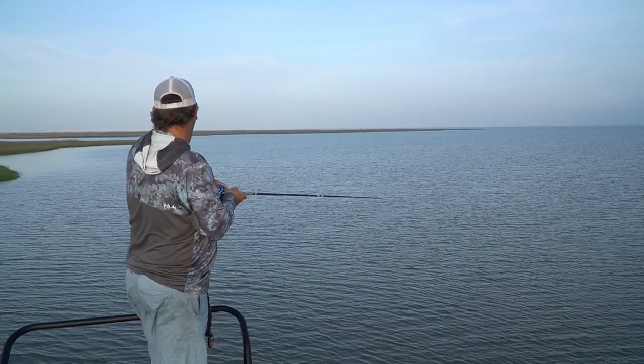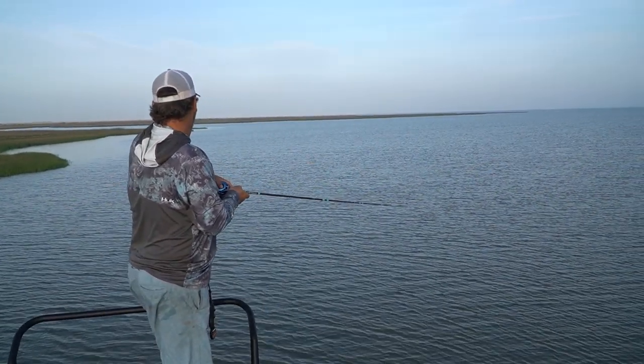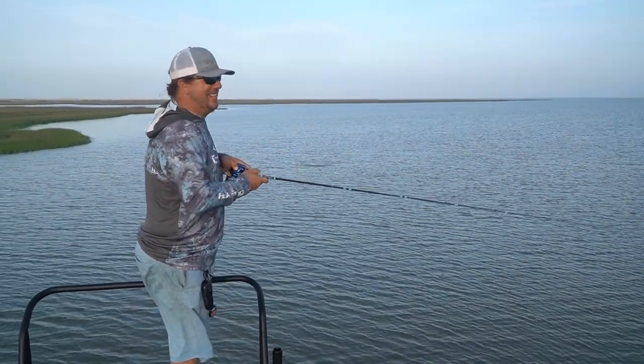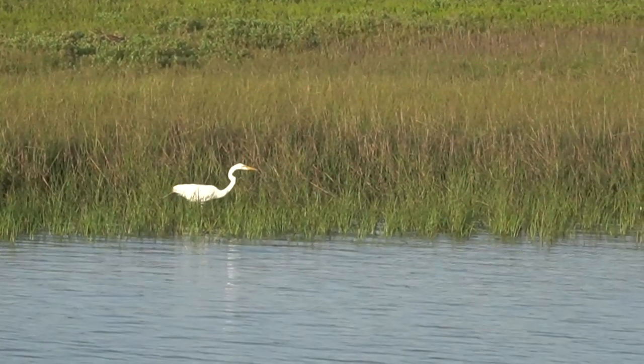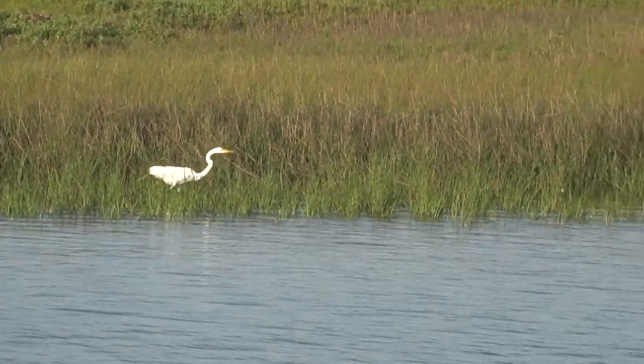Robert decided to bring my favorite trout rod out to throw topwaters at 10-pound redfish — well, it was all he had with topwater tied on at the time. Here's another big clue for you guys: these shorebirds walking along, picking along the shore — there can often be a school of redfish real close to them.